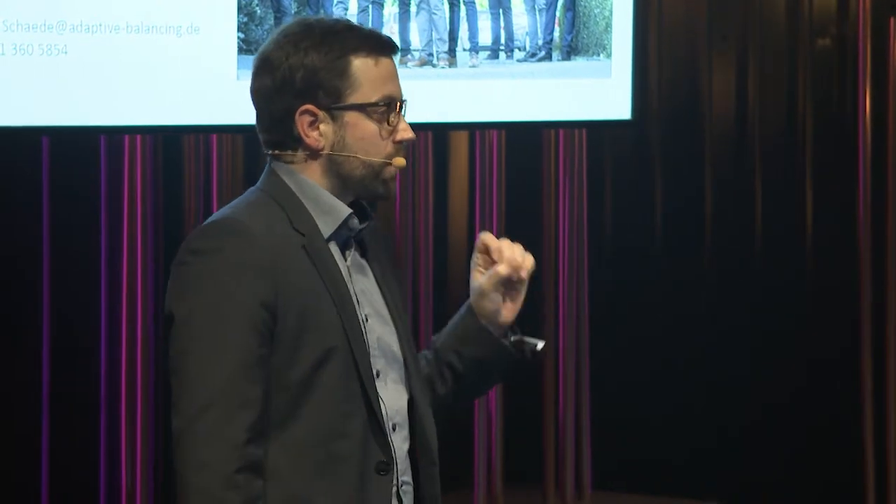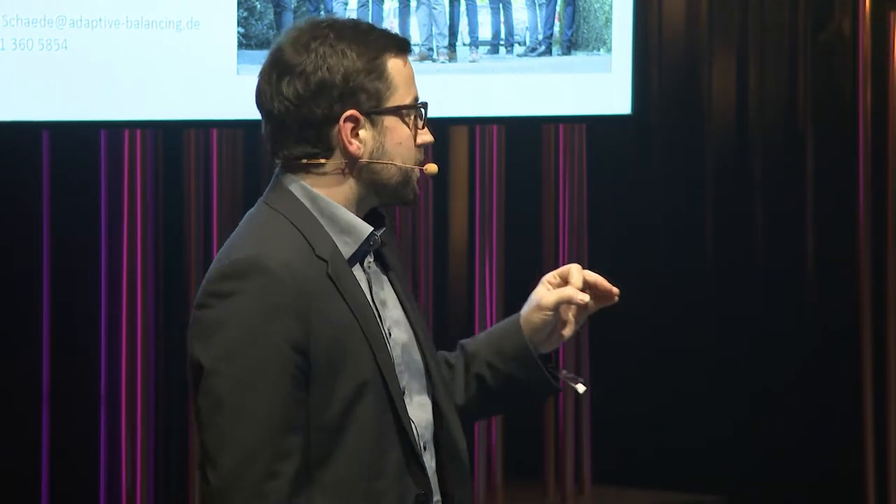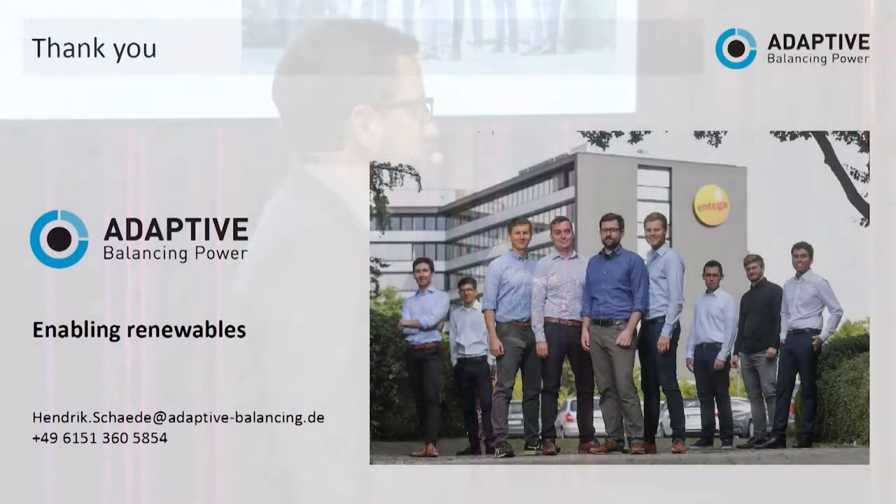So if you're interested in energy, in science, in rocket science without rockets, in business-to-business, in global markets, and a proven and great working team — talk to me. Thank you.